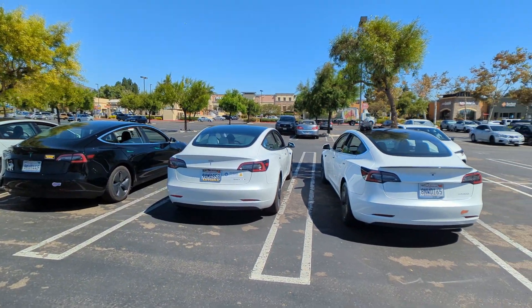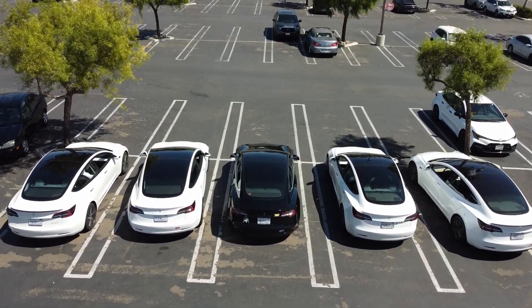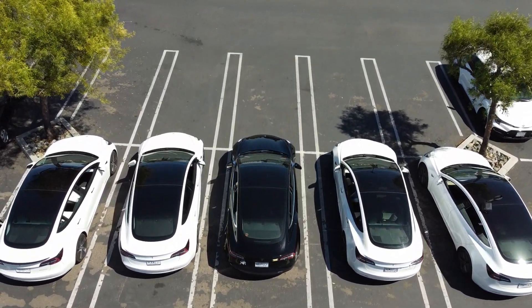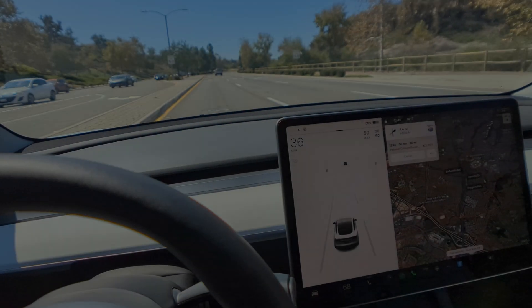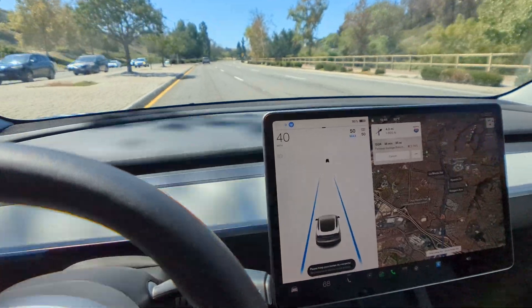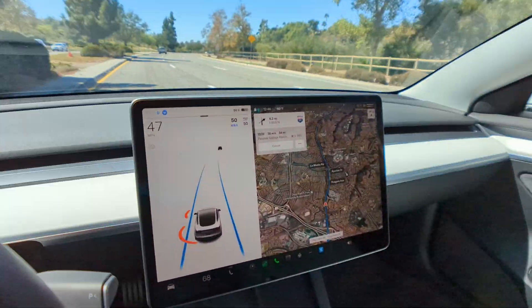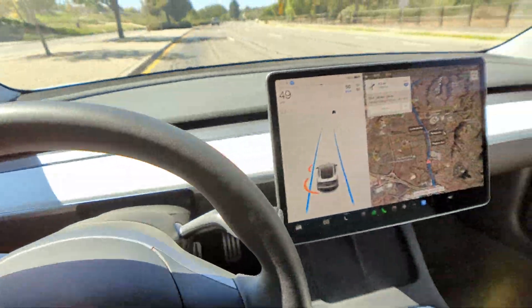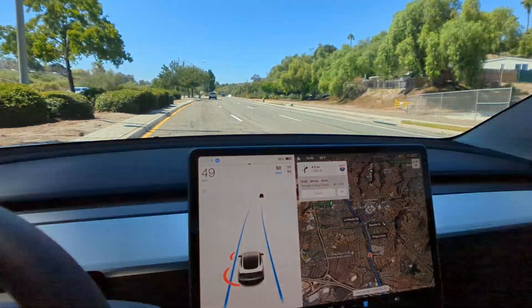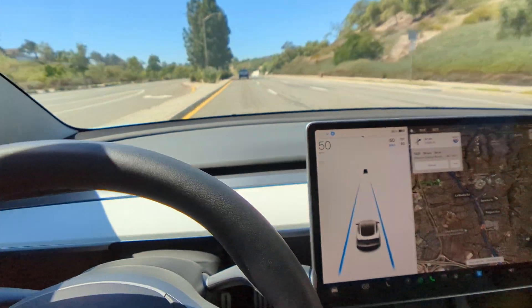We're getting ready to head back up. Nice thing about autopilot is that it works off the freeway — you can use it on regular roads as well. By the way, I've had my hand on the steering wheel the whole time. Autopilot is not full self-driving. You do still have to pay attention; you're still in control. I have my hand on the steering wheel at all times.